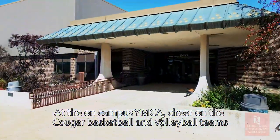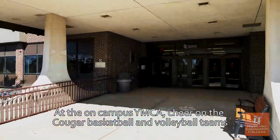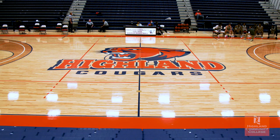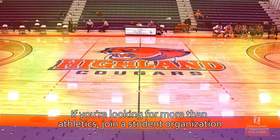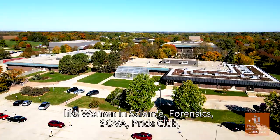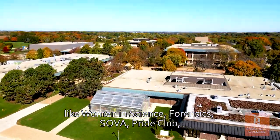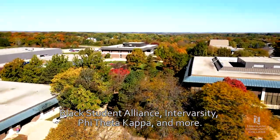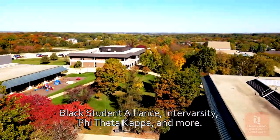At the on-campus YMCA, cheer on the Cougars basketball and volleyball teams in their newly renovated gym. If you're looking for more than athletics, join a student organization like Women in Science, Forensics, SOVA, Pride Club, Black Student Alliance, InterVarsity, Phi Theta Kappa, and more.